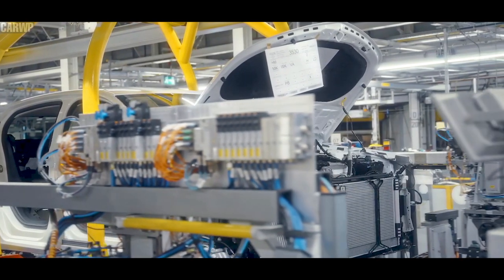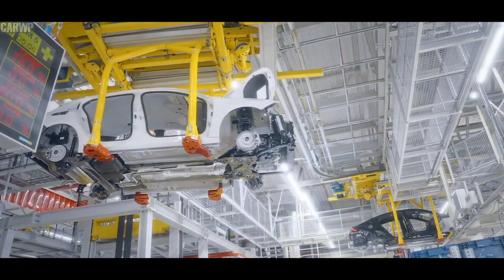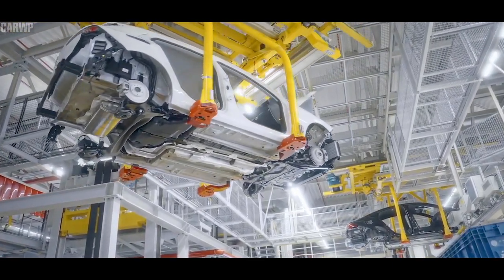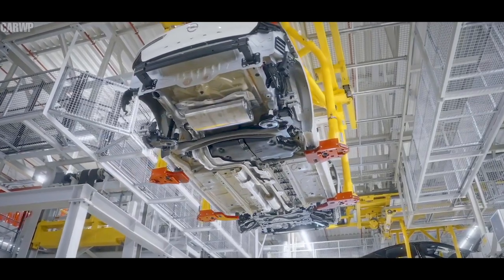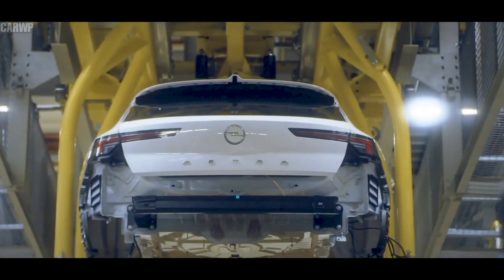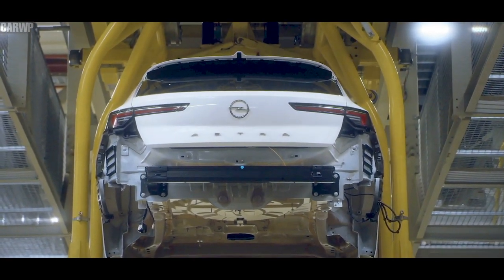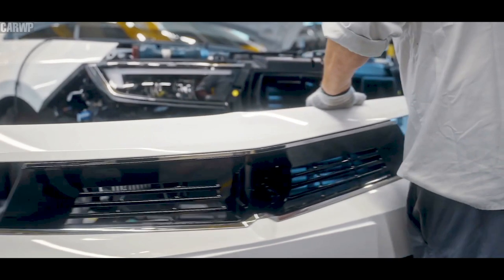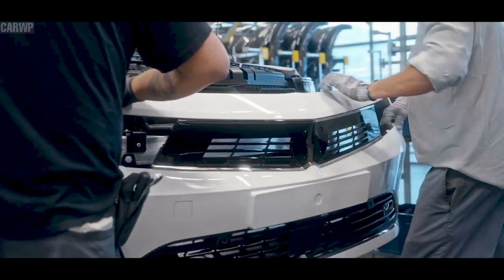The new Opel Astra is based on the third generation of the highly flexible EMP2 multi-energy architecture, with Opel DNA built in from the start of development. This means that the handling is composed as well as dynamic, and that the new model — like every Opel — is Autobahn-proof; high-speed capability was a primary development objective. The steering and lateral stiffness of the chassis — McPherson strut suspension at the front, torsion bar at the rear — are designed for high yaw control. Under braking, the new model delivers strong stopping power and remains highly stable in curves as well as in a straight line. The torsional rigidity of the new Opel Astra is 14 percent higher than its predecessor's.